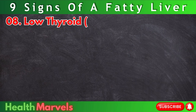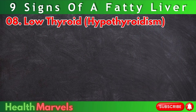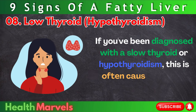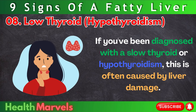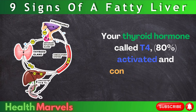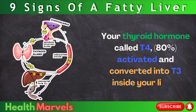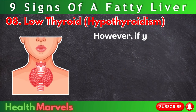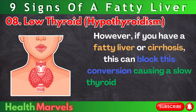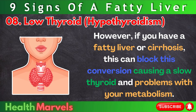Number 8: Low thyroid — hypothyroidism. If you've been diagnosed with a slow thyroid or hypothyroidism, this is often caused by liver damage. Your thyroid hormone called T4 is 80% activated and converted into T3 inside your liver. However, if you have a fatty liver or cirrhosis, this can block this conversion, causing a slow thyroid and problems with your metabolism.